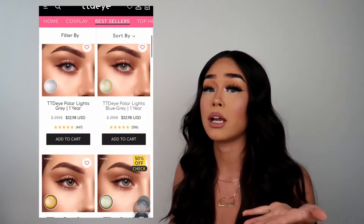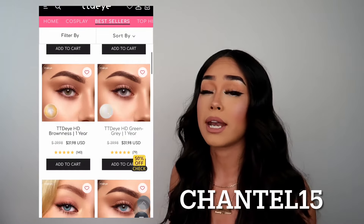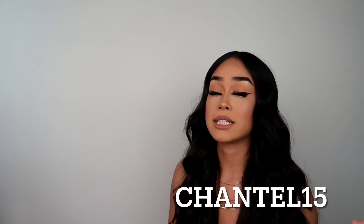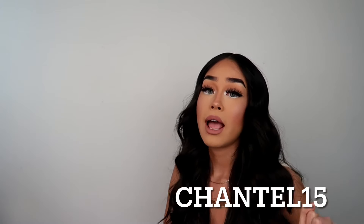I've got you guys a coupon code — use my code CHANTEL15 for some money off. I can promise she's gonna love it because I literally wear these every day and I always get compliments on them. They are so affordable. She's gonna love that gift way more than a simple rose. Have fun with it — you can change looks with this. Don't forget to use my discount code CHANTEL15 to get some money off.